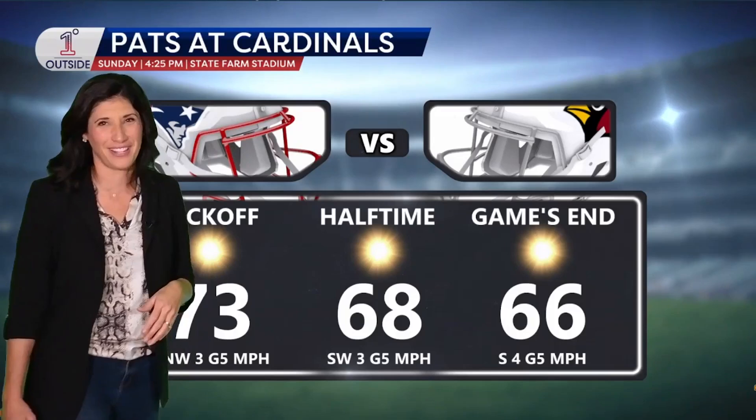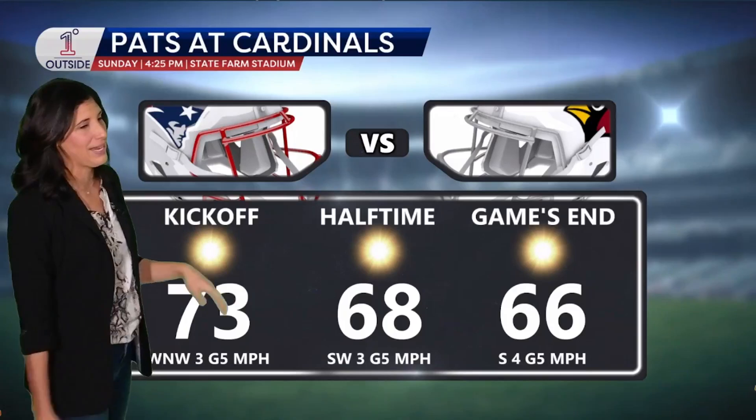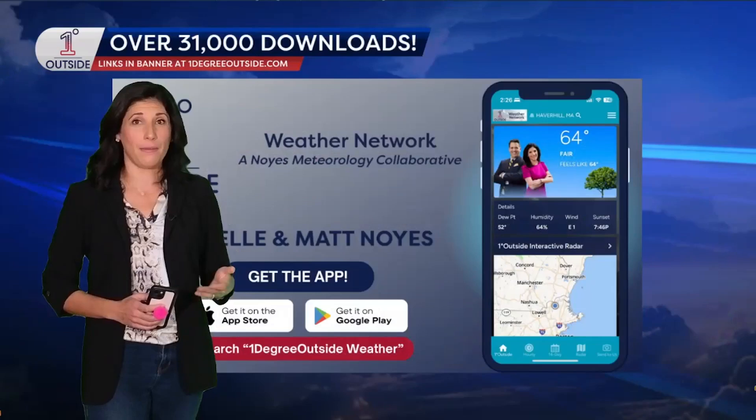Meanwhile, the Pats are at the Cardinals this weekend on Sunday. State Farm Stadium — they get the retractable roof, but they're not going to need it. Temperatures in the 70s and 60s, very light wind, lots of sunshine as well, if you're going to be watching the game or maybe you're headed down to Arizona.